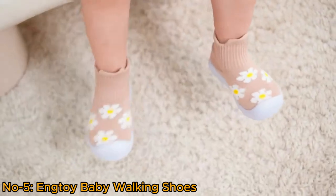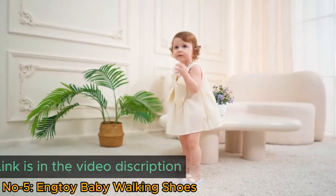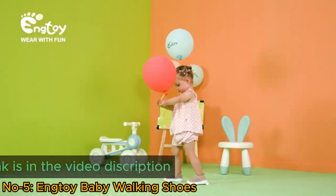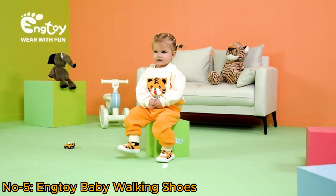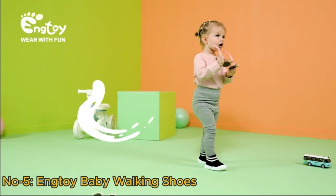Ung Toy Baby Sock Shoes are innovative infant footwear designed for comfort and safety. With a soft rubber sole, they offer non-slip support for babies learning to walk. These breathable slippers feature a sock-like design, ensuring a snug fit while promoting natural movement.